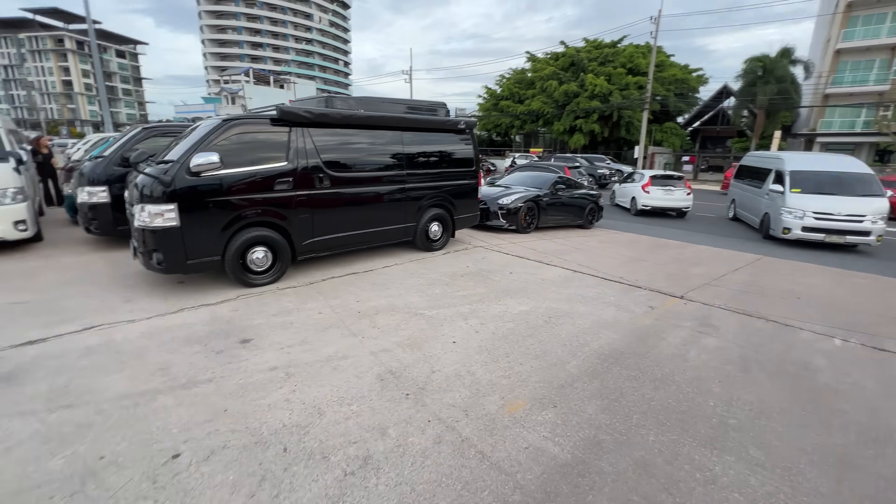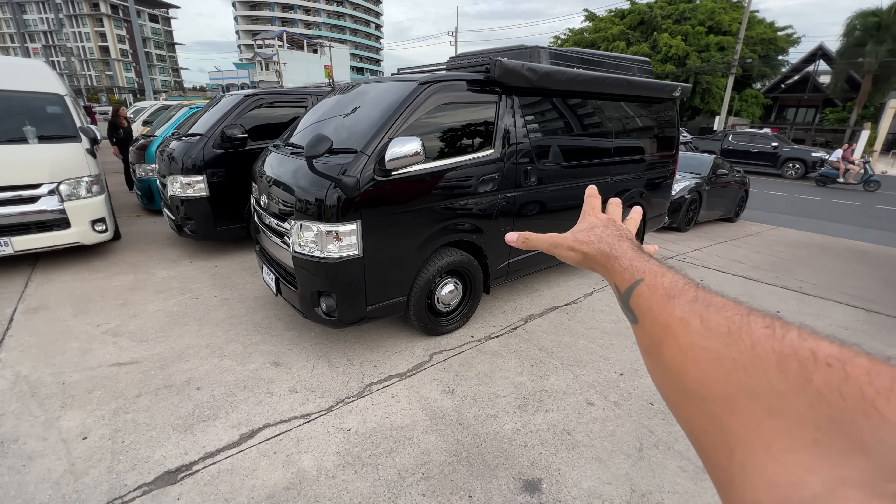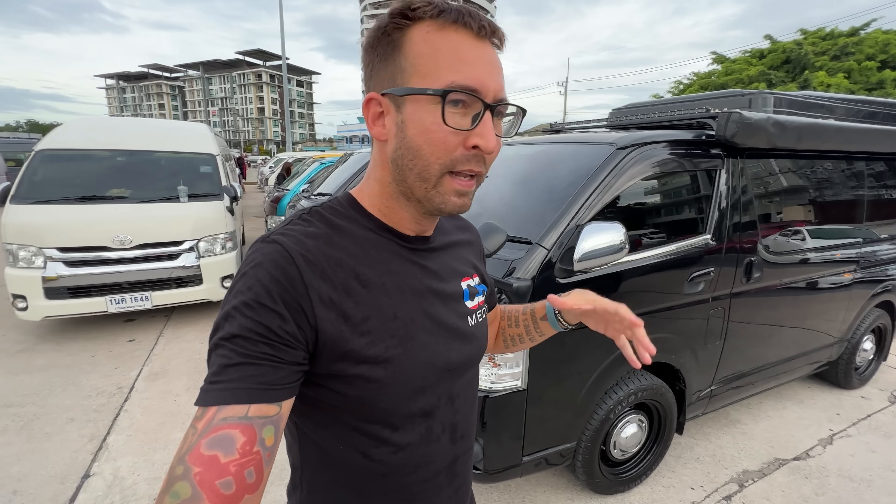A new trend in the van scene here in Thailand is this: people are taking these HiAces and putting off-road tires on them, then actually lifting them and turning them into van life type builds.